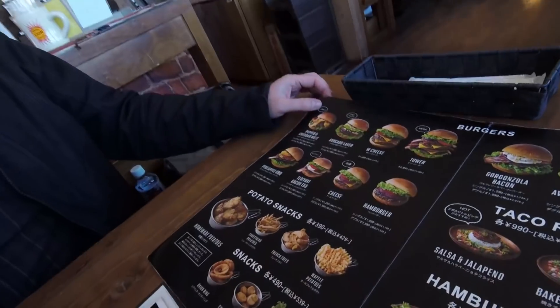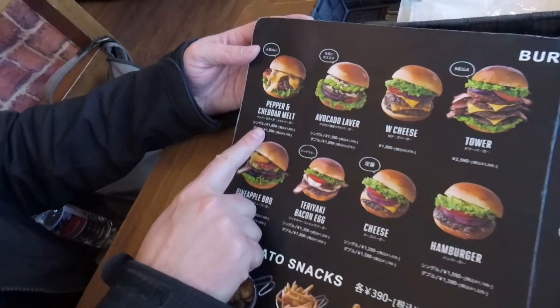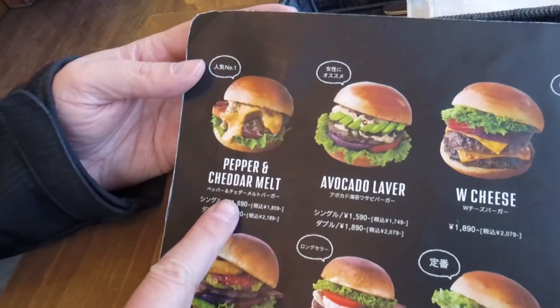They had about 12 to 15 burgers. But they had a number of burgers — quite a bit. Of course whenever we do these episodes we want to choose something unique as well as something we want to eat. So what did we get today? One of the first things that came out and was really popping on the menu was the pepper cheddar melt.